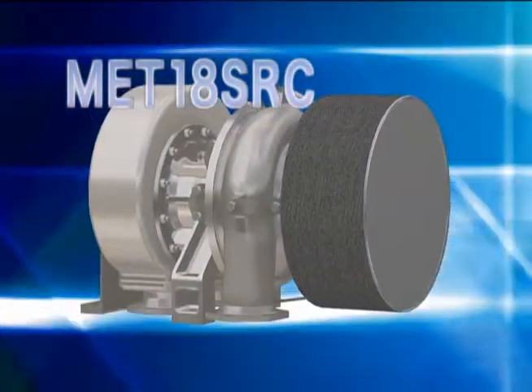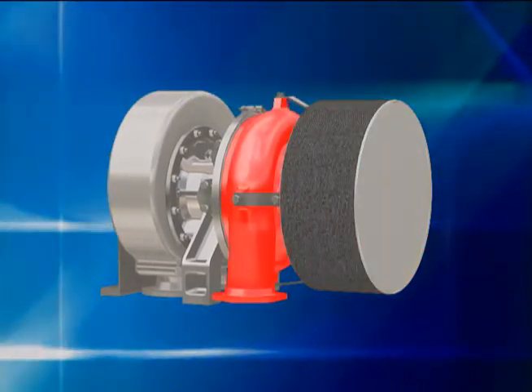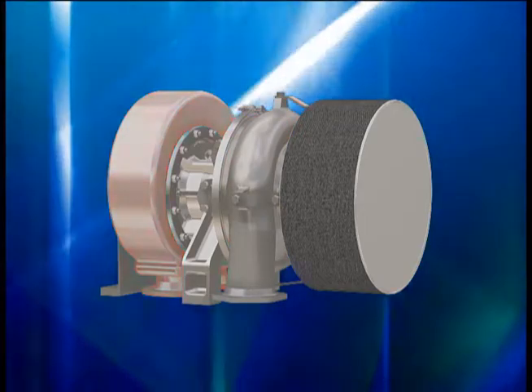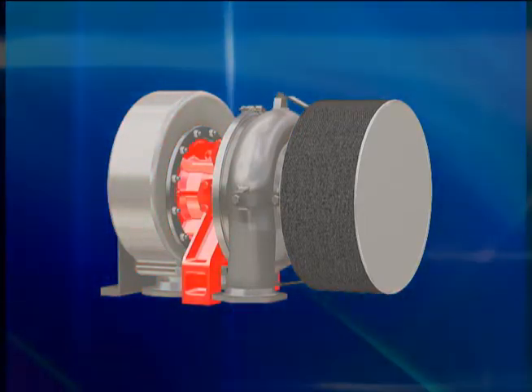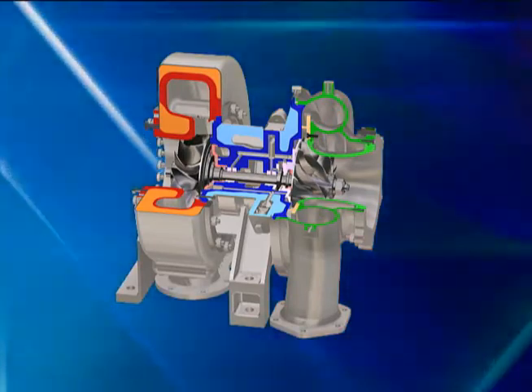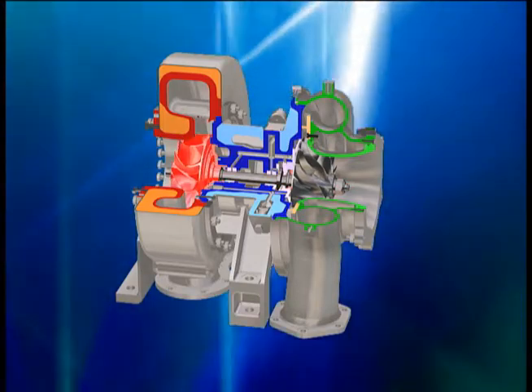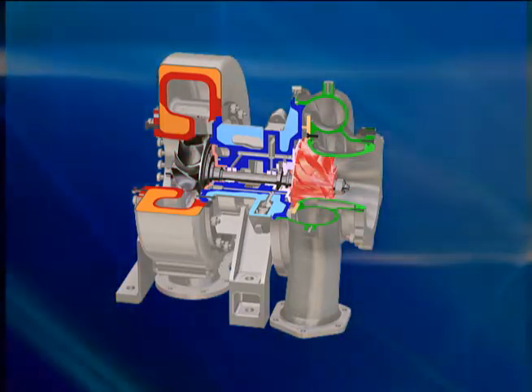A MET turbocharger incorporates a silencer, a scroll, a gas casing, and a bearing pedestal. On the inside, it has high-speed rotating components such as a turbine rotor, a turbine wheel, and a compressor impeller.